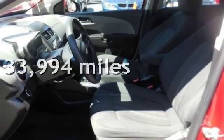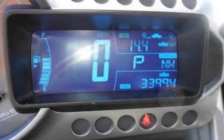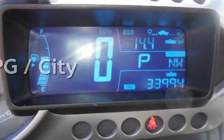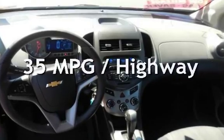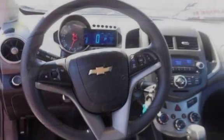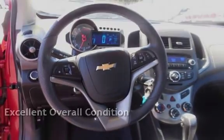This Chevrolet is a great value with less than 34,000 miles on the odometer. Estimated fuel economy for this vehicle is 25 miles per gallon in the city and 35 miles per gallon on the highway. This vehicle is in excellent overall condition.